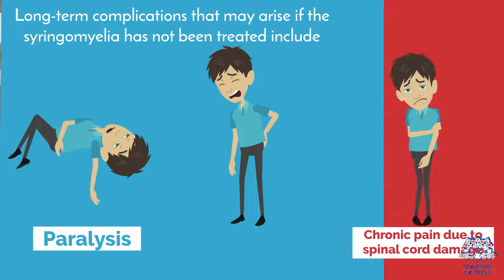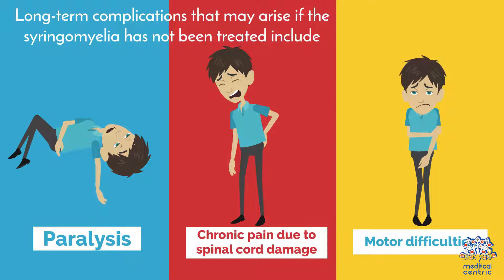Long-term complications that may arise if syringomyelia has not been treated include: 1. Paralysis. 2. Chronic pain due to spinal cord damage. 3. Motor difficulties.